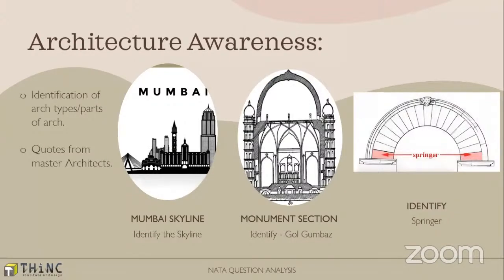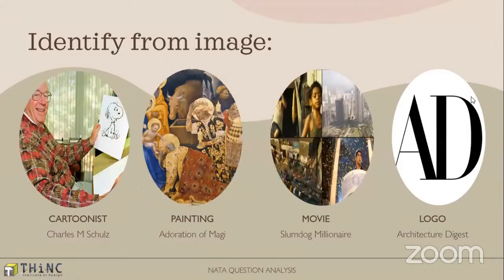Skylines have been appearing in NATA for the last two or three years. It has gone from international cities like Sydney to this time Mumbai. A section of Gol Gumbaz was given and you had to identify the building. Then types of arches or parts of arches — such building elements were asked. Famous quotes by architects were also asked.